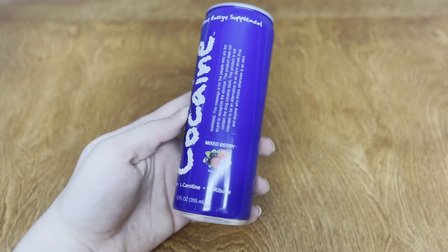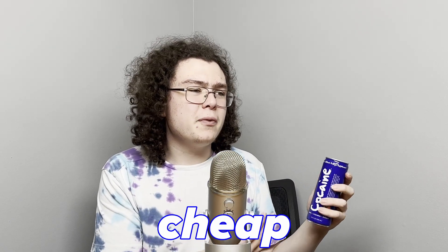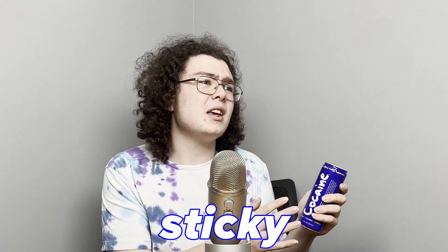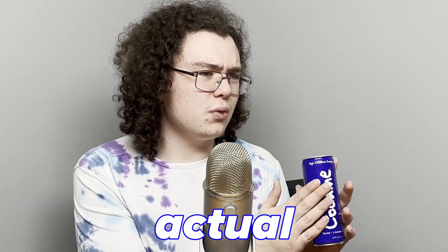Speaking of the can, I think it's a good time to take a look at it. The majority of the can is very minimalistic — it's a nice blue color with just the Cocaine logo on it, obviously done in a powdery way to look like, you know, what it's trying to look like. The can feel itself is very plasticky and cheap, almost slightly sticky, like there was some sort of finish put on the covering, and I'm not the biggest fan of it.